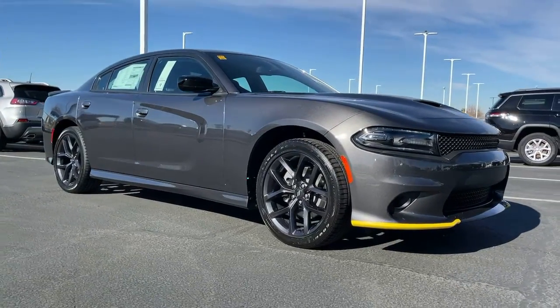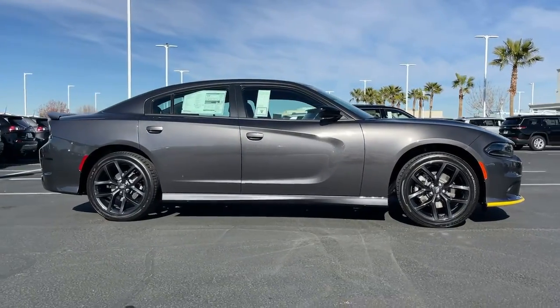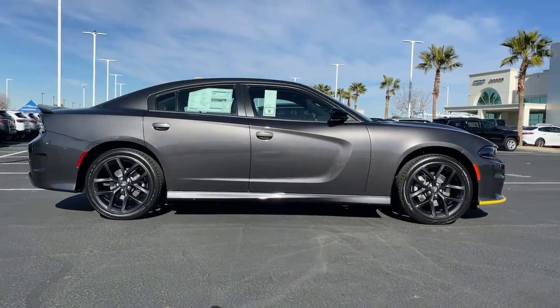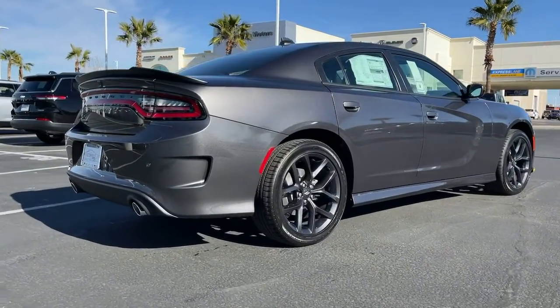Hop into the 2021 Dodge Charger. Go bold or go home. The Charger packs aggressive athleticism and unexpected fuel efficiency into a driver-centered, family-friendly four-door package.